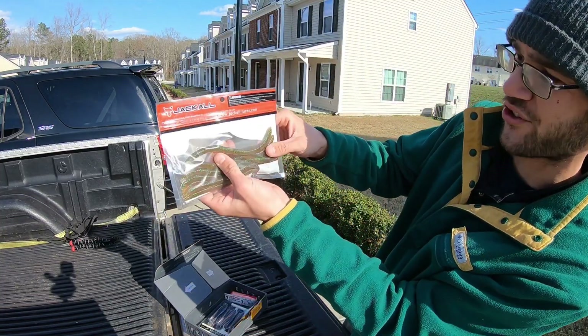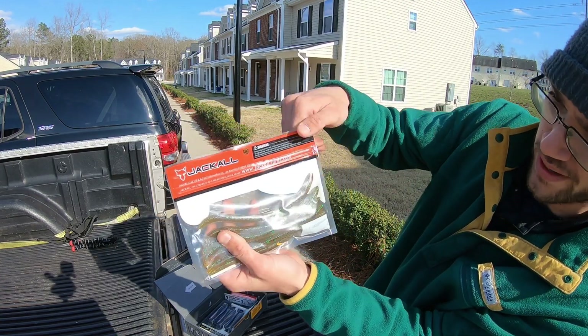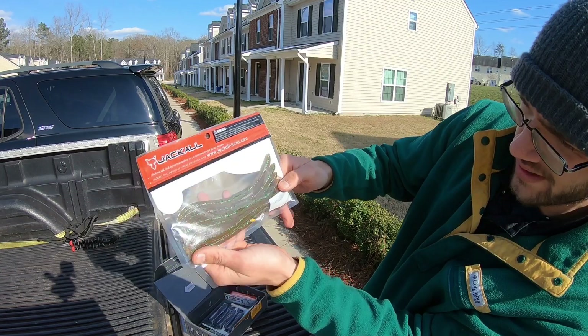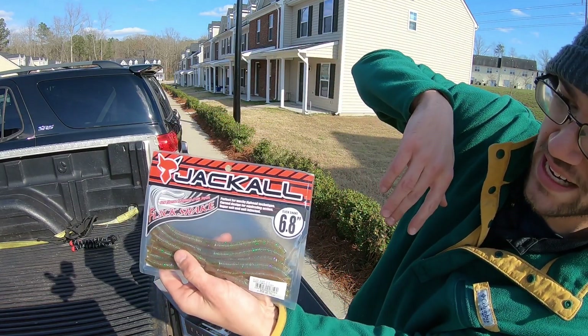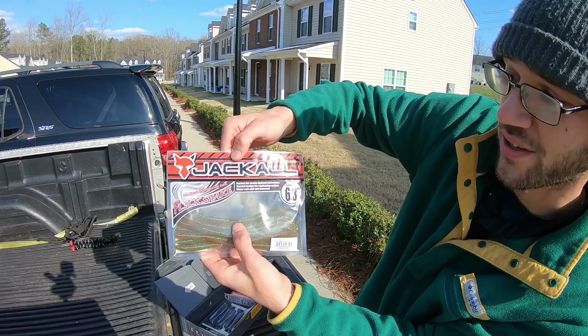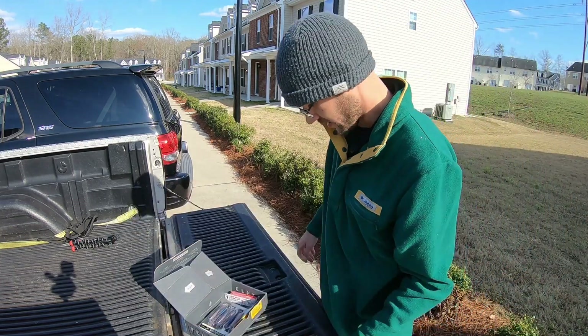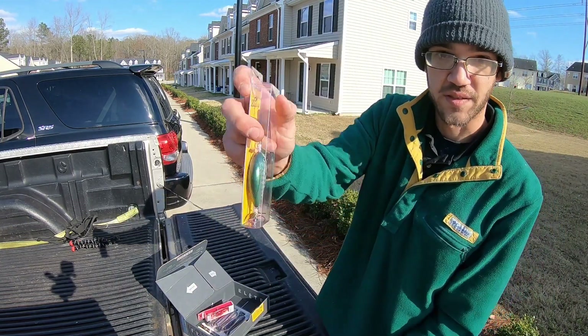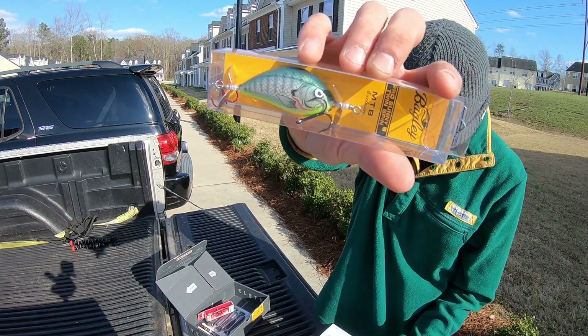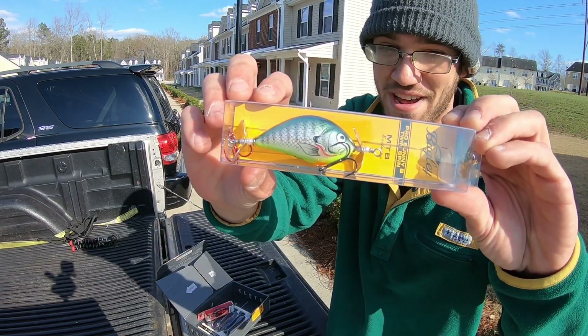Next, a little trick worm looking thing — kind of a mix between a Senko and a trick worm — made by Jackal. It's a 6.8-inch worm. I'm not familiar with this, I've never fished it, but this looks like it'll catch fish. It has a nice body to it.